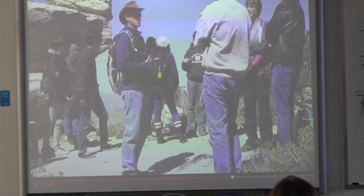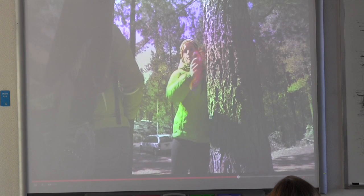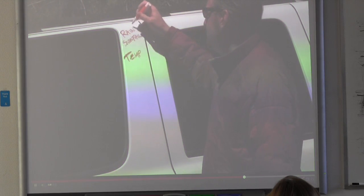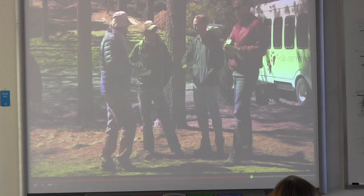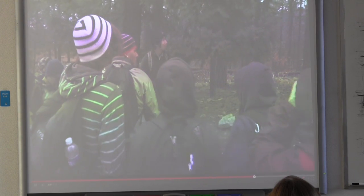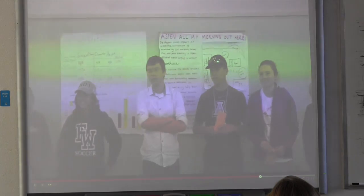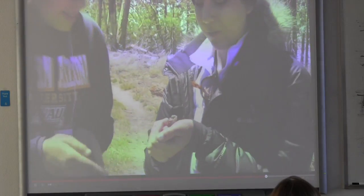The program has benefited significantly from the experiences and dedication of a core group of scientist educators who have worked with similar programs. With the support of UA Science, this experienced, highly motivated team has envisioned, organized, and implemented the Sky School experience.